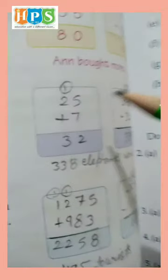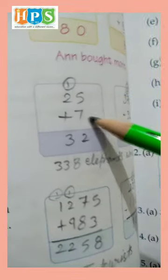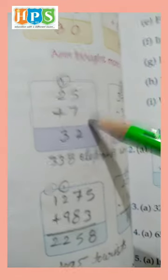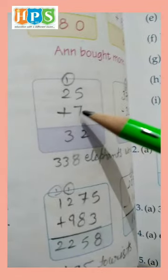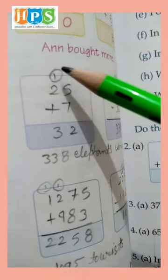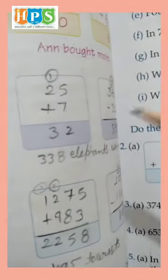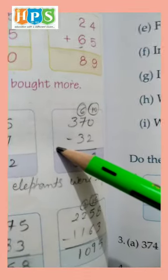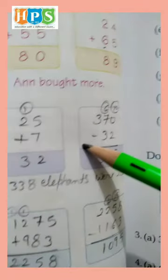So we add 25 plus 7 — the elephants going to Nepal and Bangladesh. 5 plus 7 is 12, write 2 and carry 1. 1 and 2 is 3. So 32 elephants were sent away. Total elephants in the wildlife park: 370 minus 32.